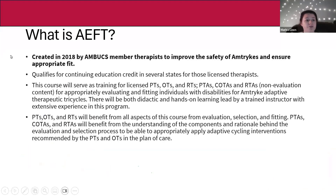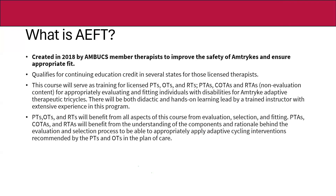First, we're going to go over what is AEFT. For the remainder of the chat, I'm going to call this AEFT, because Amtric Evaluation and Fitting for Therapists is a bit of a mouthful. It is a continuing education course created in 2018 by several AMBUCS member therapists. The goal was to improve the safety of Amtric and ensure appropriate fit.